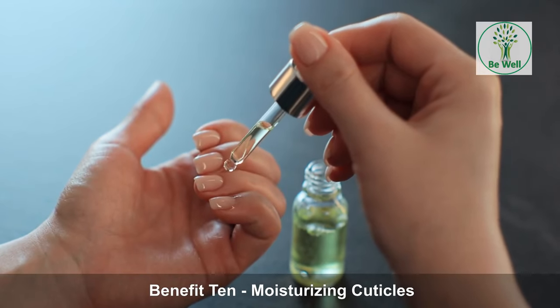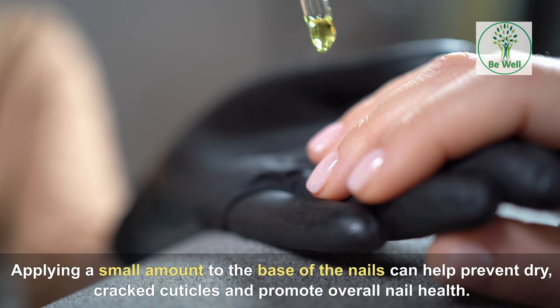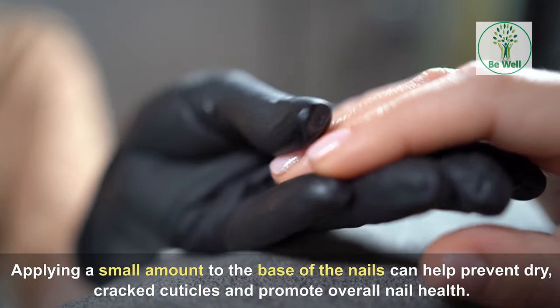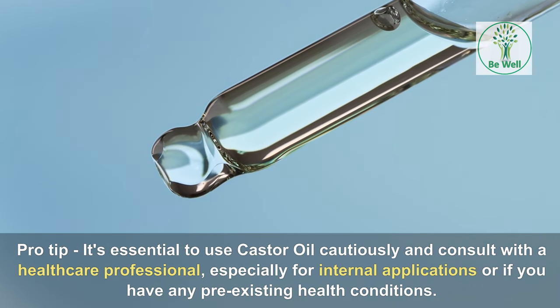Benefit 10: Moisturizing Cuticles. Castor oil is often used to moisturize and strengthen cuticles. Applying a small amount to the base of the nails can help prevent dry, cracked cuticles and promote overall nail health. Pro-tip: it's essential to use castor oil cautiously and consult with a healthcare professional, especially for internal applications or if you have any pre-existing health conditions.